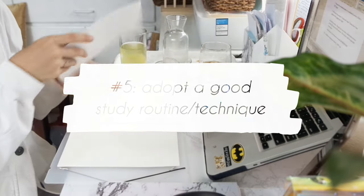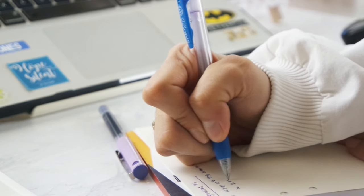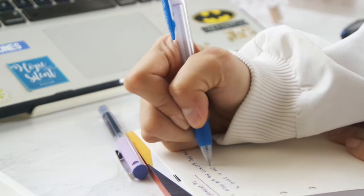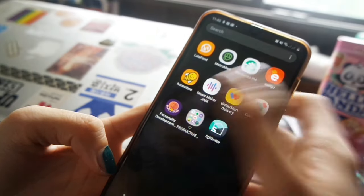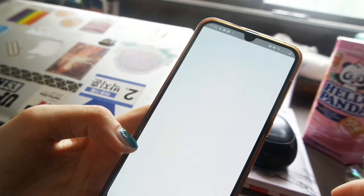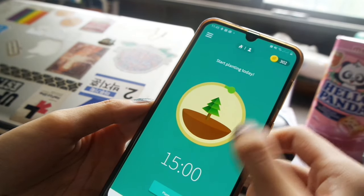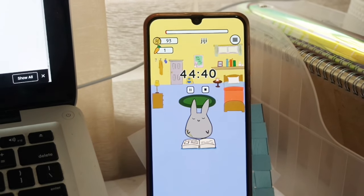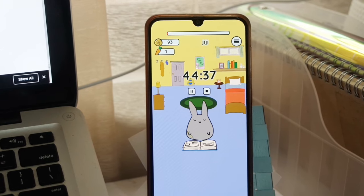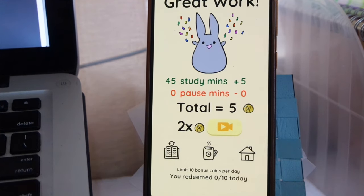Tip number five: adopt a good study routine or technique. There are so many ways to study — there is no one-size-fits-all way — but I found that trying a proven and tested technique helps boost your productivity, especially if you have no work or study routine yet. For me, when I cannot leisurely work and have deadlines to meet and exams to study for, I adopt the Pomodoro style of studying. I study for 25 minutes, have a five-minute break, and continue and repeat this process. You can customize this according to your attention span — I sometimes extend it to 40 minutes with a 15-minute study break.